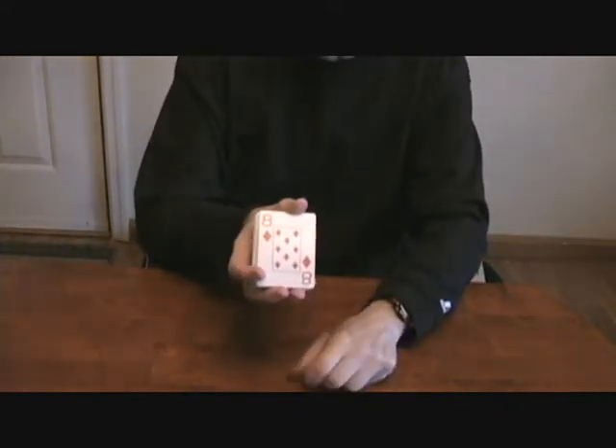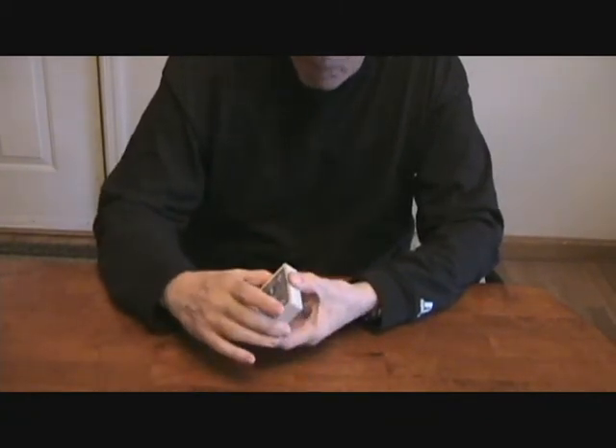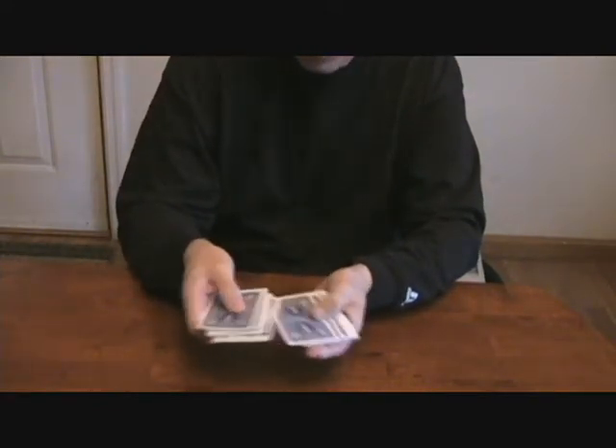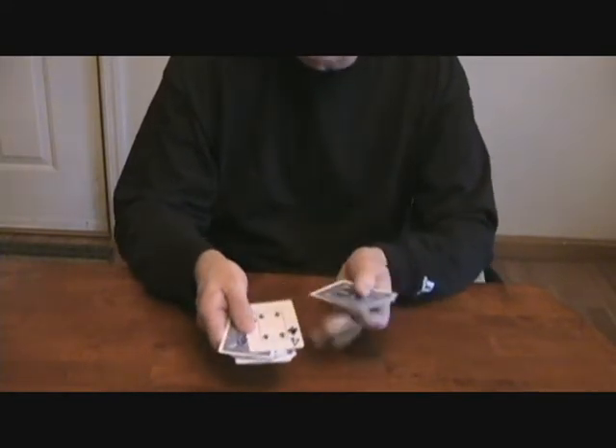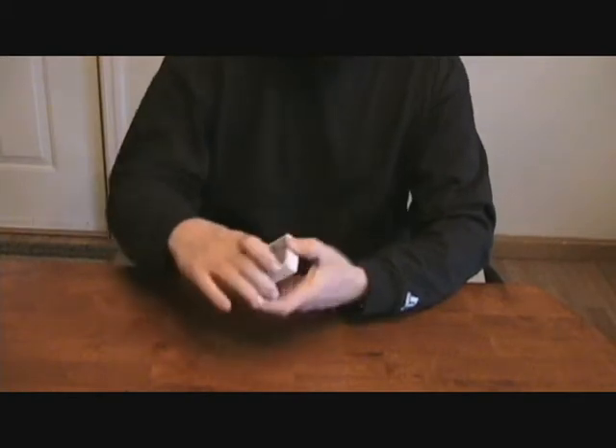What I'm going to do is show you the bottom card, which happens to be the eight of diamonds, and the top card, which is the eight of spades. I'm not going to pick the eight of diamonds or the eight of spades. What I'm going to do now is put the deck behind my back and go through the cards until I feel like I want to stop, take a card out, turn it over, put it on top of the deck, and close up the deck on top of it — I'm going to pick a card at random.